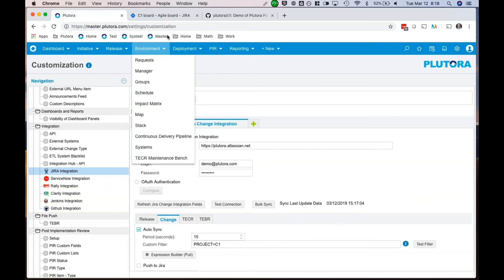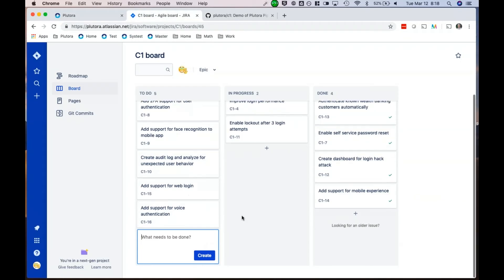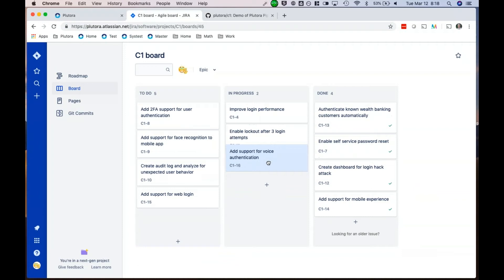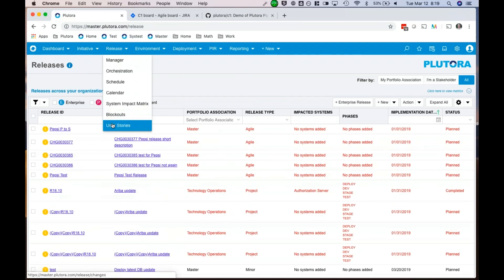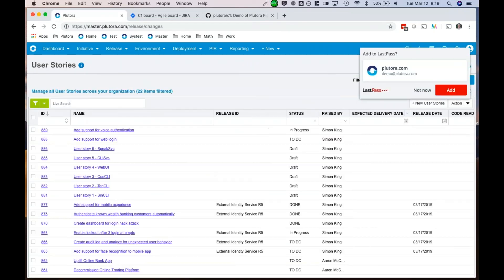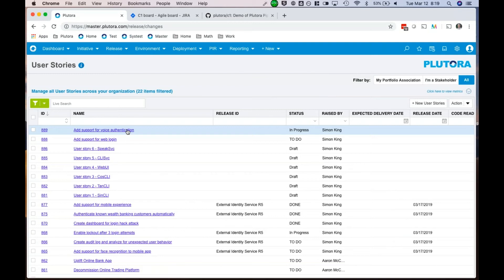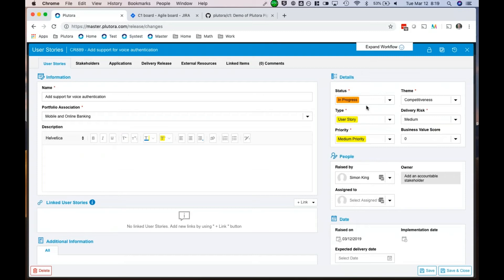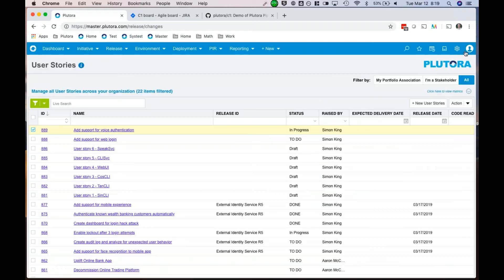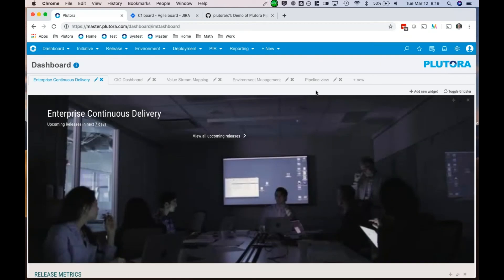It's updating every 15 seconds. So if I drag and drop the ticket to 'in progress' in Jira and wait a couple of seconds, then when I come back and look at the user stories — the status is already updated to 'in progress.' So as a developer, I can keep track of the tickets. And when looking in the main dashboard, I'll actually see that ticket is now associated in the pipeline view.